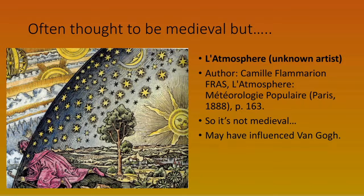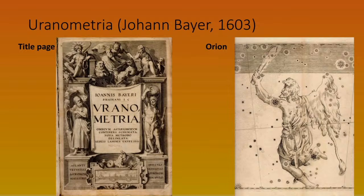Sometimes you see pictures said to be medieval but which are not. This is actually from a 19th-century book. The picture is called 'Atmosphere' and we don't know the artist, but the author of the book was Camille Flammarion, who wrote on popular meteorology. The book may well have had an influence on Van Gogh, as we'll see in due course.